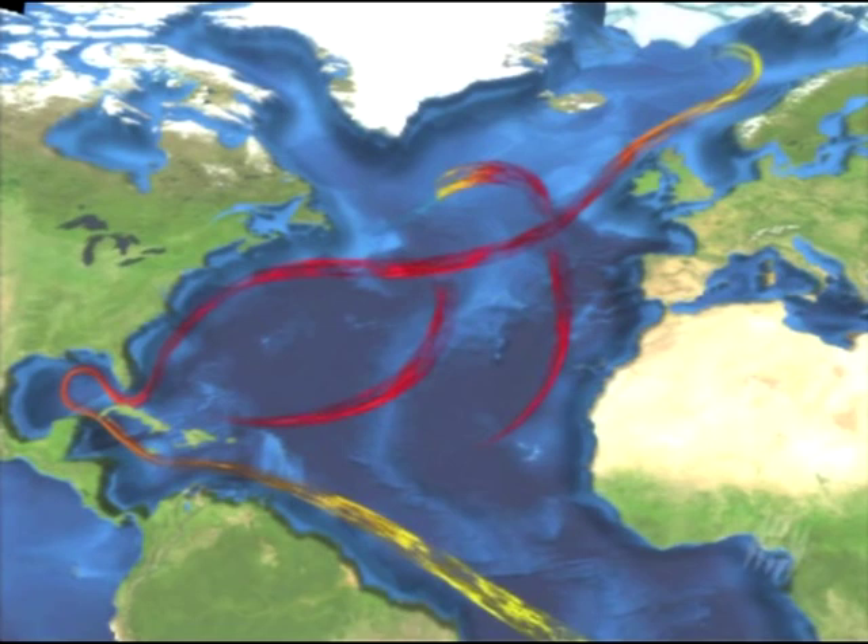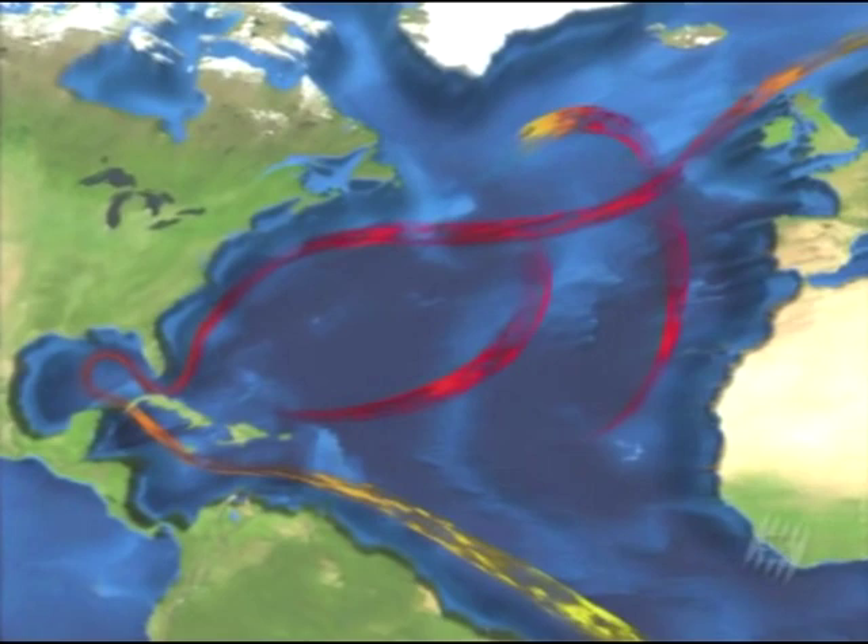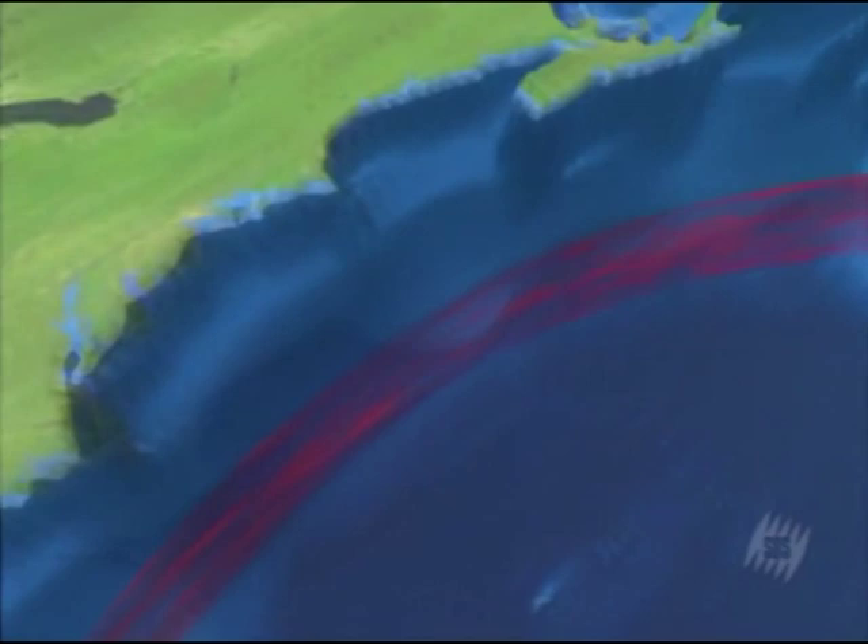Driven by the trade winds, its origins lie in the Gulf of Mexico, from which it gets its name. It carries the tropical waters from the Florida Strait to the Great Banks of the New World. The Gulf Stream then heads eastward, where it splits into several branches, one of which carries its warm waters to the borders of the North Atlantic.